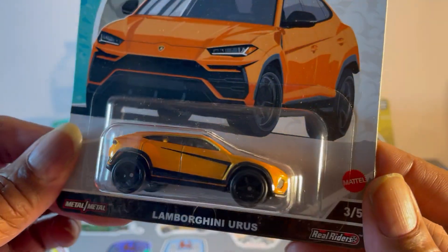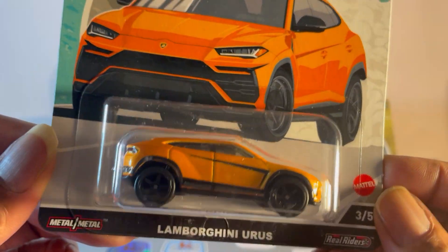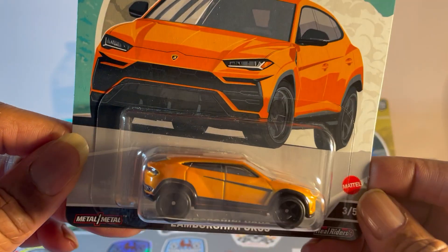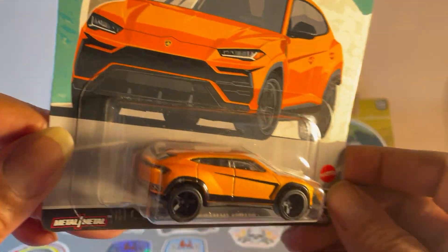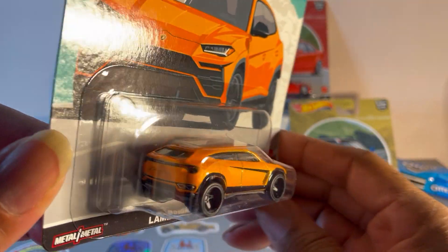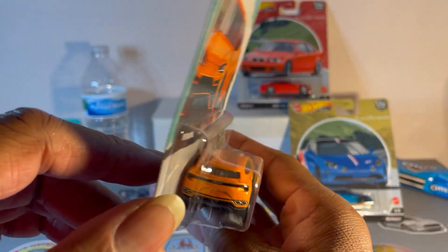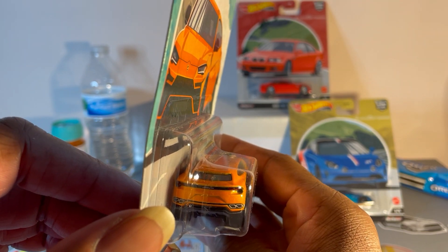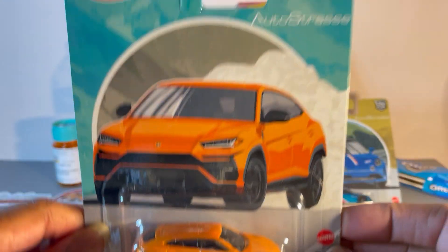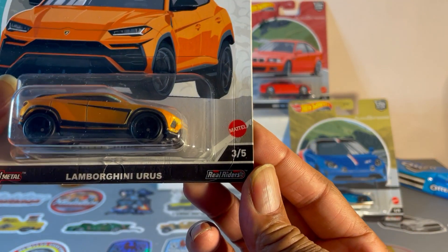I hate this one — Lamborghini Uterus, just kidding, Lamborghini Urus. Orange with black graphics, big bulbous wheels. It's just an ugly vehicle, just an ugly tarted-up Audi. Don't like it at all. Number three.